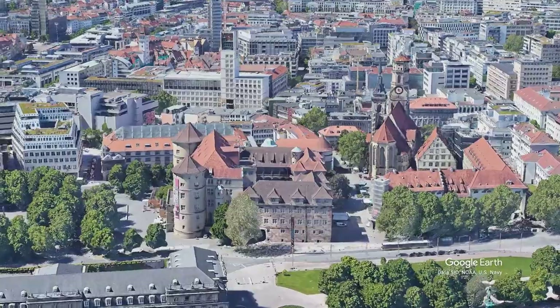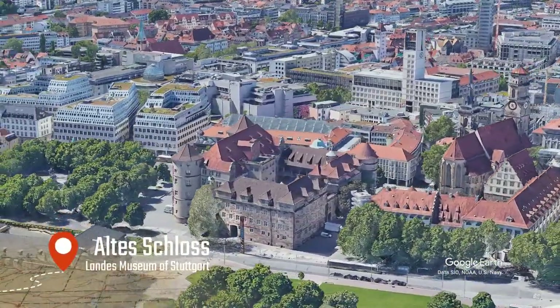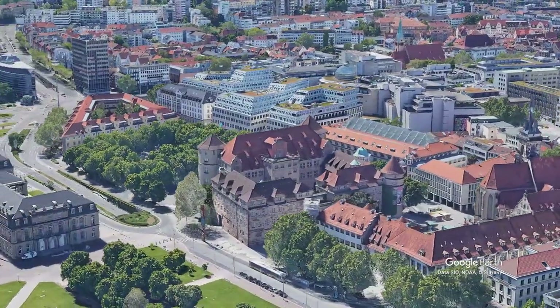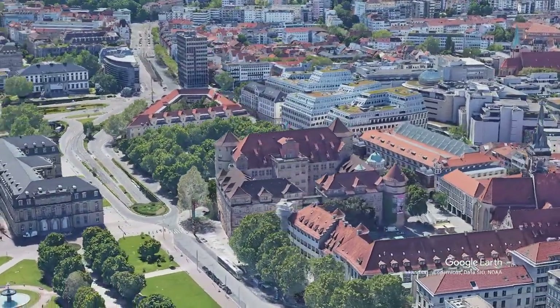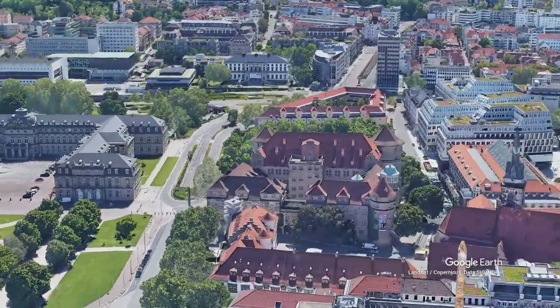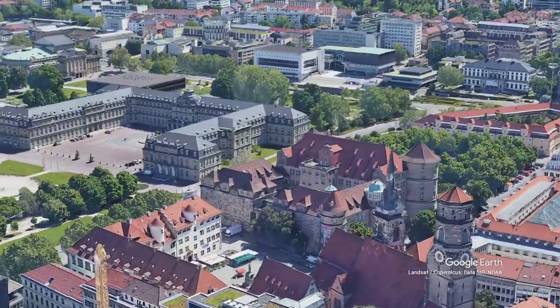Another historical and iconic building of the city is the old castle, with a medieval appearance, situated between Schiller Square, Market Square, the Stiftskirche, and the Mark Halle, which is the old market. All of it is in a very small area that, together with the new palace, represents the historical city center in its entirety, for its old classic appearance.